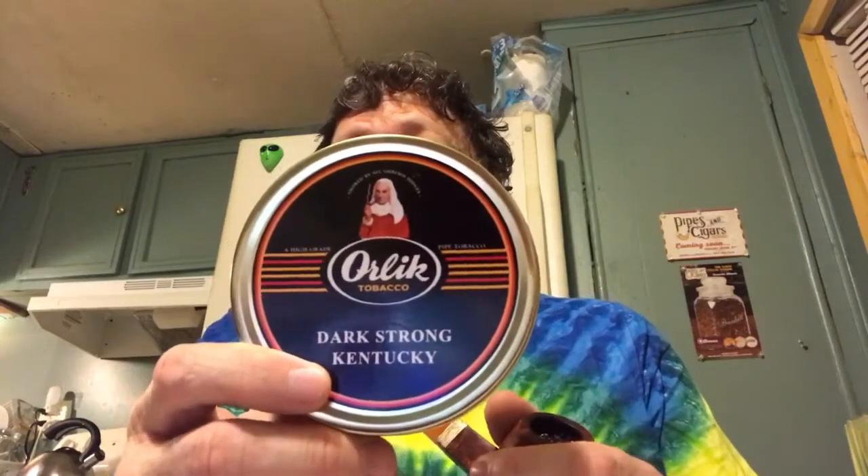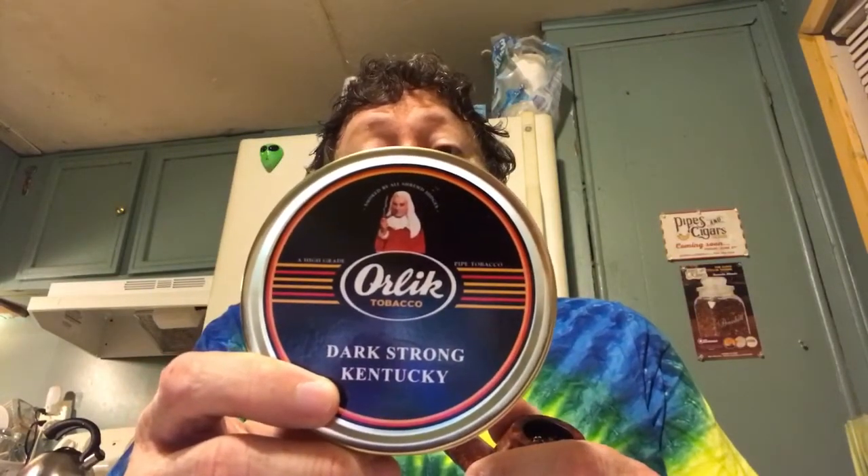This is Orlick. The Orlick Dark Strong Kentucky Tobacco. I'd heard quite a bit about this one, and I had this tin sitting around since August 31st of last year, so I decided it was time to try it.